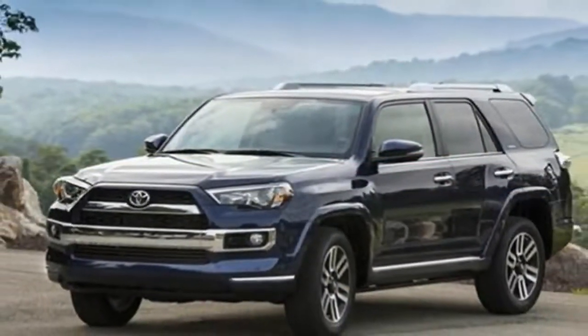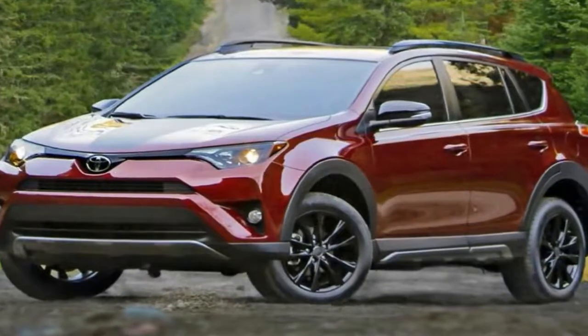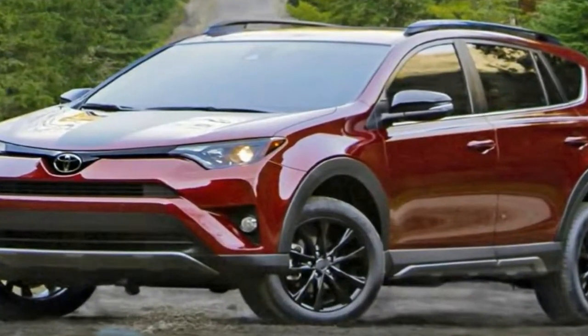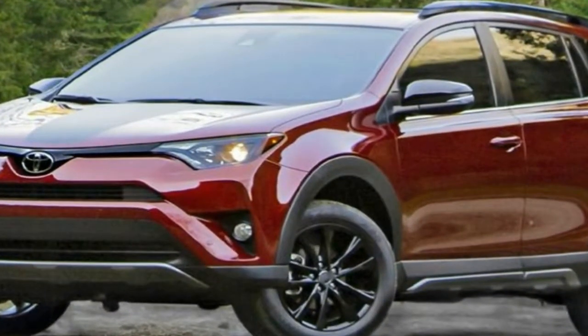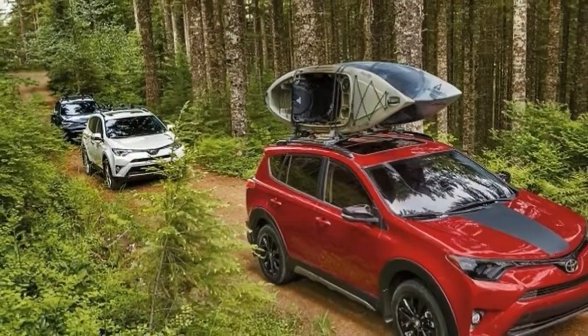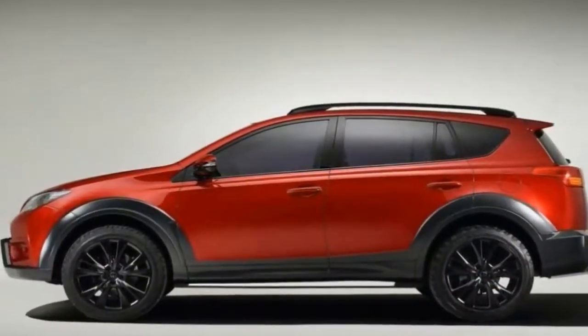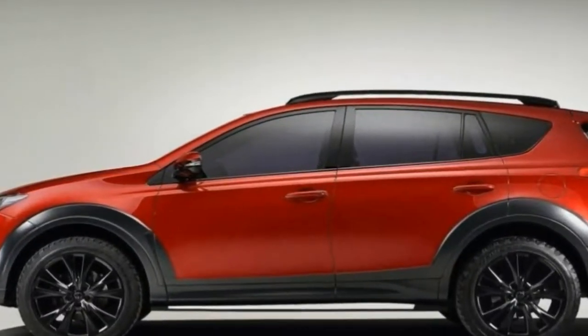As one of the original compact crossovers with roots dating back more than two decades, the RAV4 continues to be one of the most popular choices in the Toyota showroom. It is hard-earned popularity. The RAV4's spacious cabin, straightforward controls, and the added perk of advanced standard active safety tech such as automated emergency braking and adaptive cruise control help widen its appeal.